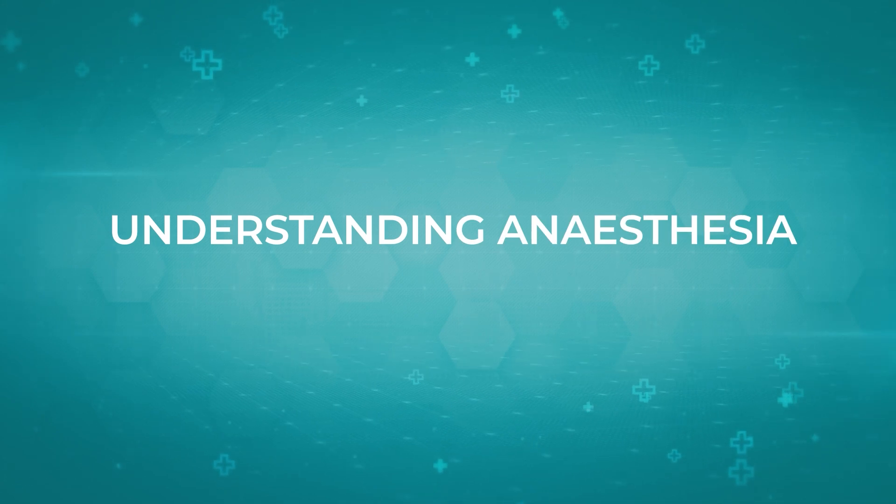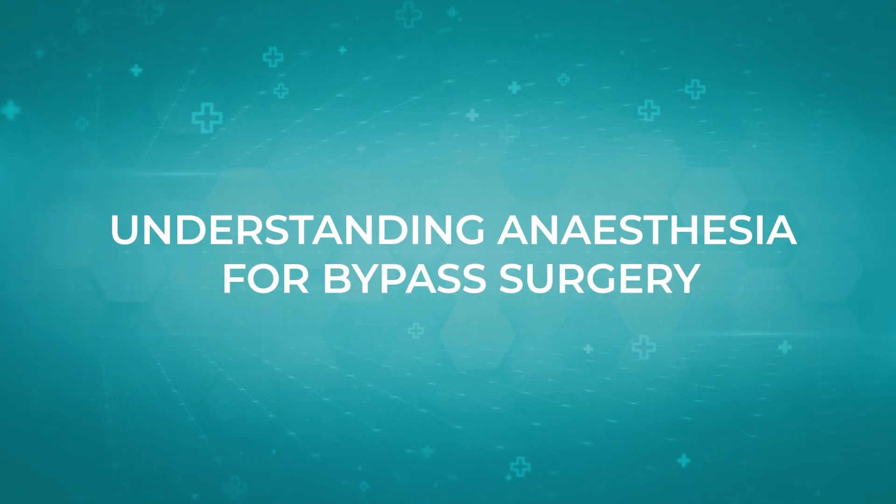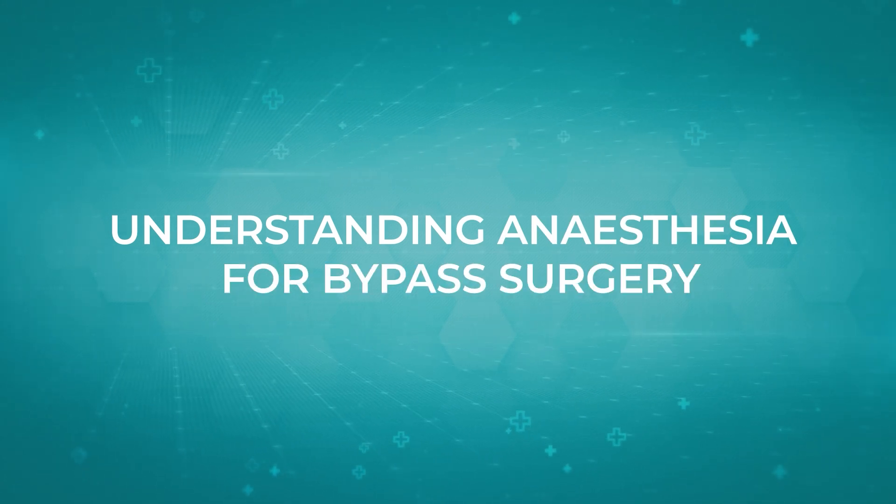I'm going to be talking about anesthesia for one of the most common heart surgeries done in the world — bypass surgery. A coronary artery bypass graft is a method by which the surgeon bypasses existing blockages in the heart by connecting a new supply to the heart muscle.